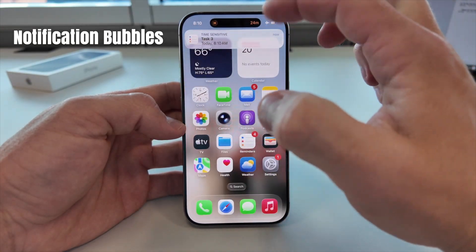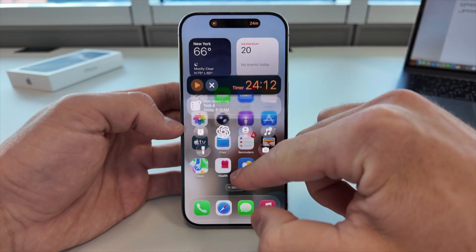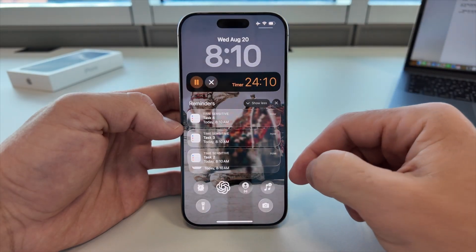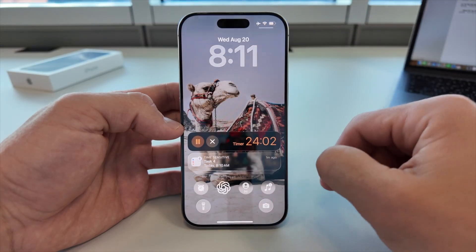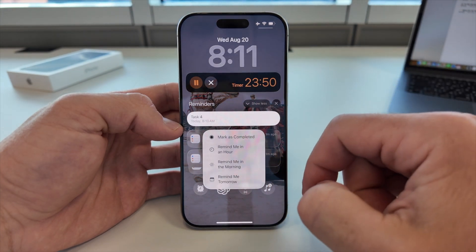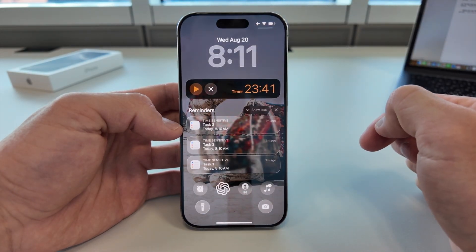Notifications in iOS 26 look completely different now. They float like bubbles instead of stacking in a list. Each alert feels alive, bouncing slightly as you move. You can group bubbles by contacts, making conversations much easier to track. Or you can bundle them by apps, so instead of chaos you get neat clusters. Tapping expands the bubble with a smooth animation, almost like opening a mini app window. And clearing them feels faster and more natural, thanks to the new fluid motion.